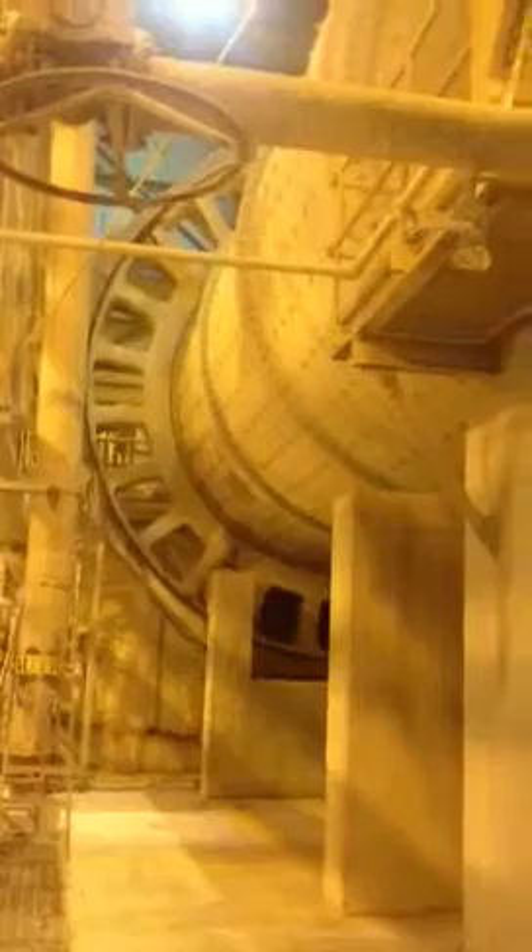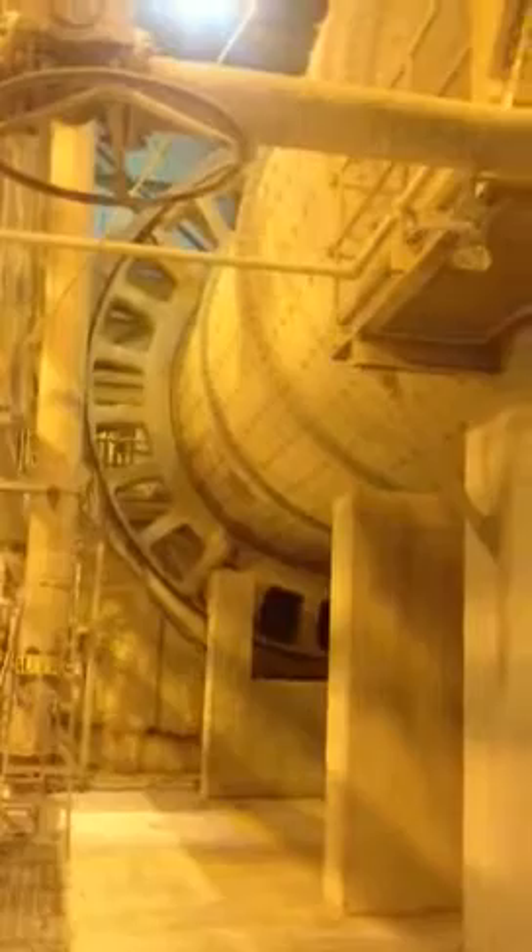This is a ball mill — a 32-foot diameter gear made by Philadelphia Gear. This is a piece of equipment used to pulverize coal in a power plant. Trimble County Generating Station for Louisville Gas and Electric near Bedford, Kentucky.